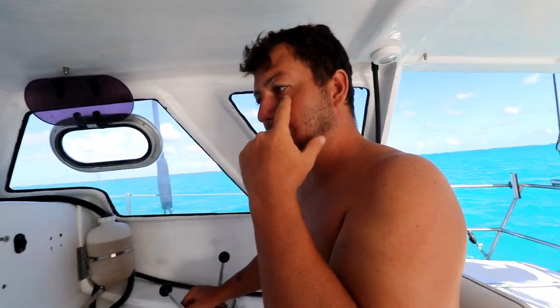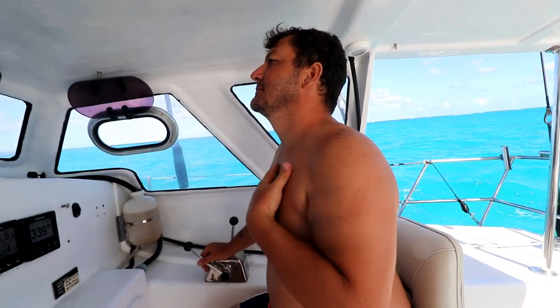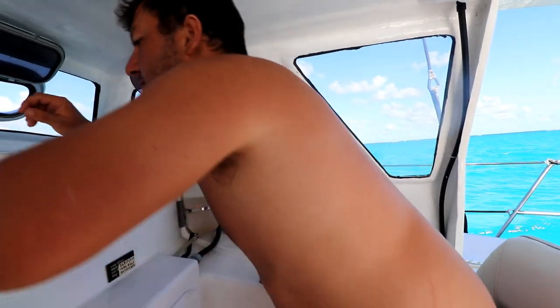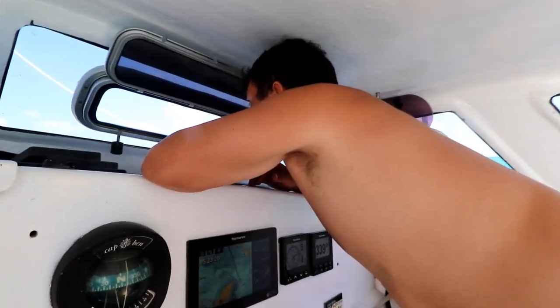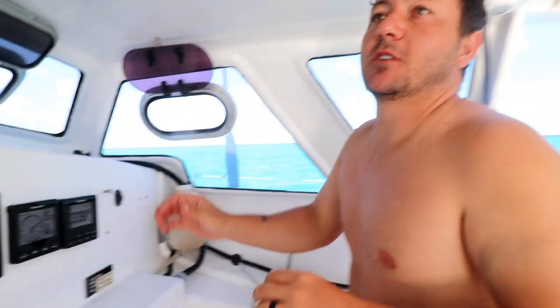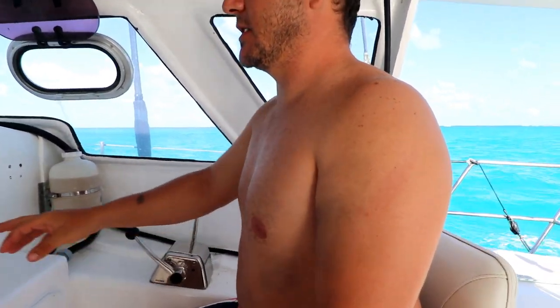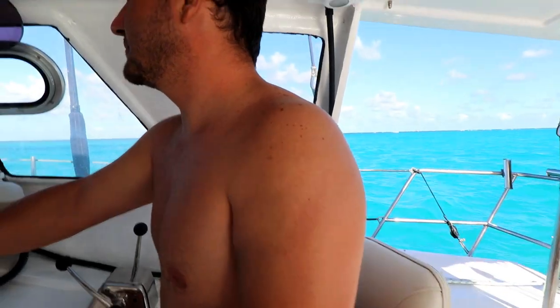How would you rate Tobago Keys for the viewers? I'd give it like a 7 out of 10. What was your highlight? Seeing a big barracuda and getting so close to the turtles and the stingrays - that was quite nice. And the blue warm water. Yeah, the water is amazing - the water is a 10 out of 10, no doubt. As you can see behind Riki, how nice it looks.